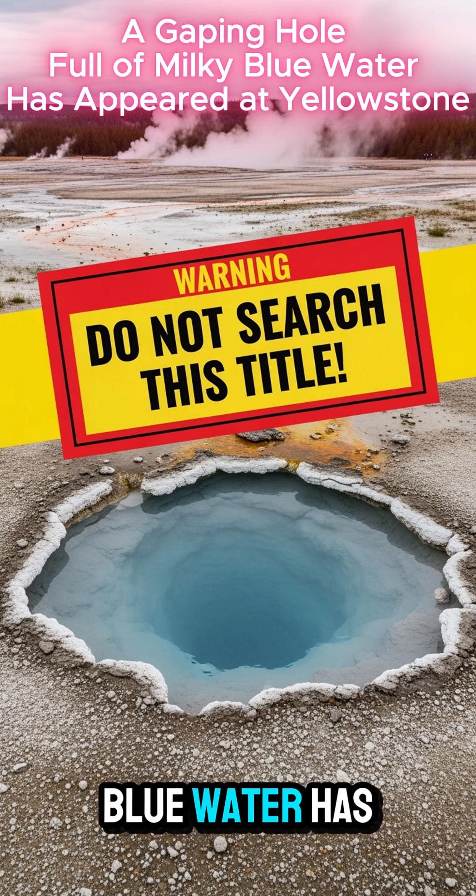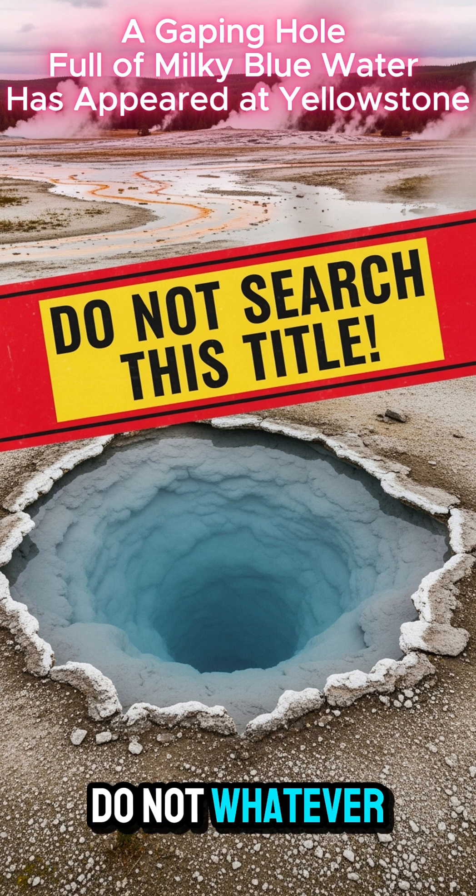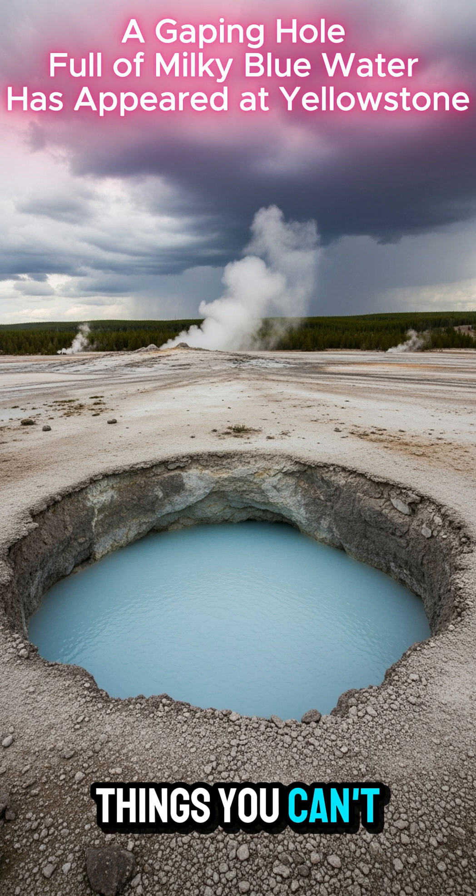A gaping hole full of milky blue water has appeared at Yellowstone. First, a warning: do not, whatever you do, search this title. You will see things you can't unsee.